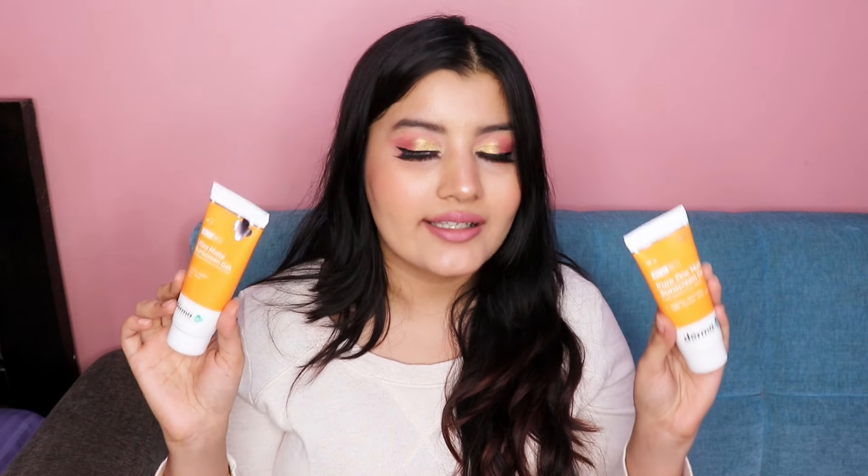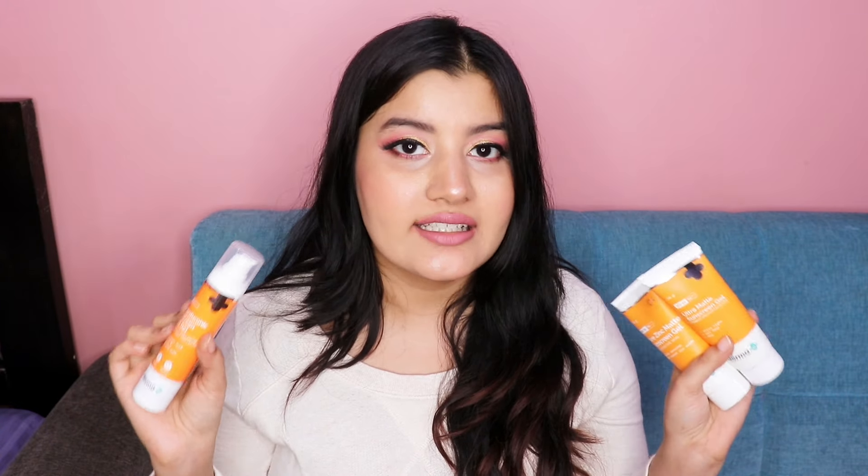To conclude: the Hyaluronic Acid Sunscreen Gel has great SPF, can be worn outdoors and indoors due to its blue light protection, and suits all seasons and all skin types — especially dry skin. The Ultra Matte and Pure Zinc Matte sunscreens are recommended for summer, oily skin, or acne-prone skin. For a regular sunscreen try the Pure Zinc Matte (SPF 30), and for very sunny days try the Ultra Matte (SPF 60). The ingredient lists are very clean with good quality UV filters.